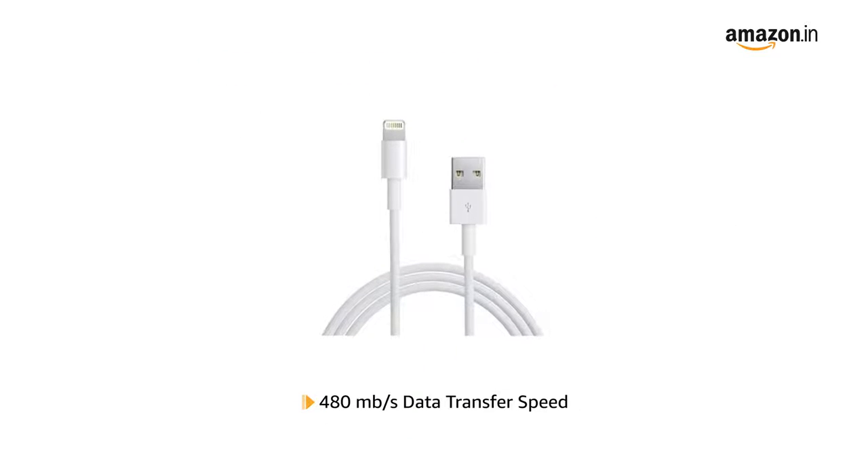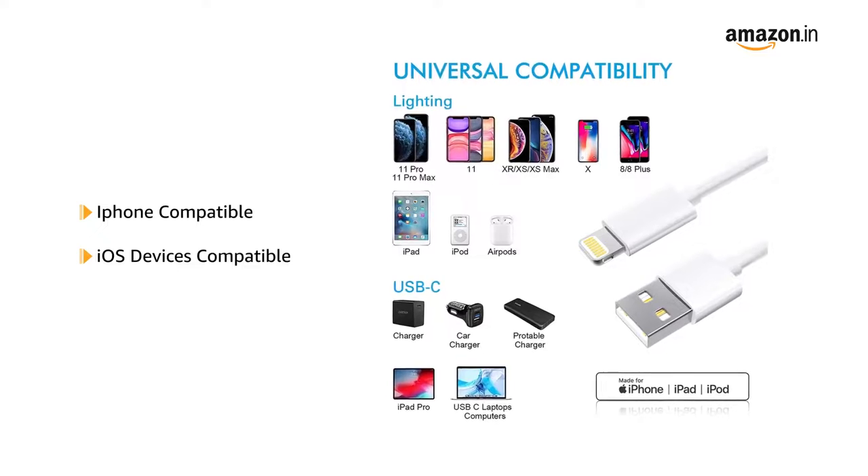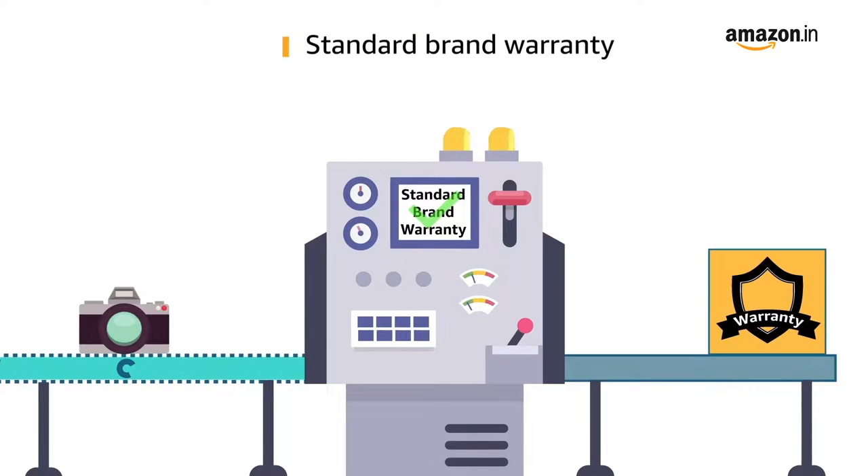It has a data transfer speed of up to 480 MB per second and is compatible with most iPhones and iOS devices. This product comes with standard brand warranty.